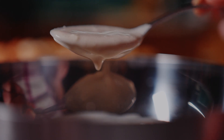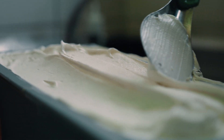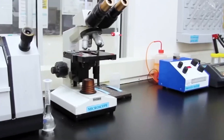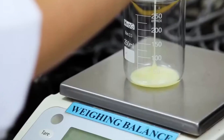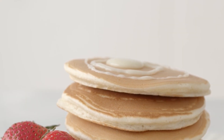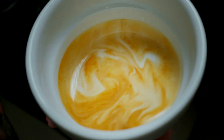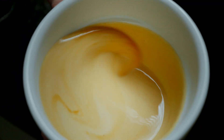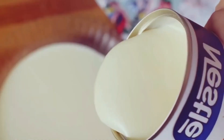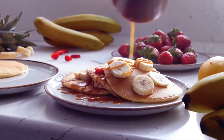Have you ever taken a spoonful of condensed milk and felt that burst of creamy, sugary goodness? That moment of pure indulgence is no accident. It's the result of a carefully orchestrated process that marries science and tradition. The thick, velvety texture, the rich aroma, and that unmistakable sweet flavor are all a direct result of the precise processing steps we've just explored. Every time you drizzle condensed milk over your favorite dessert or stir it into your coffee, you're experiencing the culmination of hours of meticulous work — a testament to the power of innovation and the art of fine-tuning nature's bounty into something extraordinary.